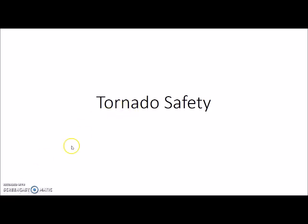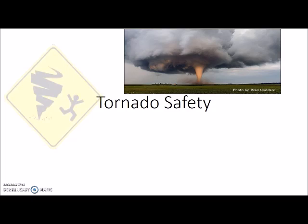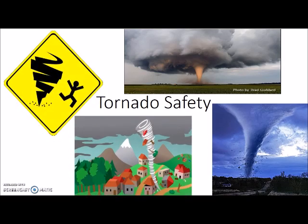We've got some strong winds here. It's Mr. Gates talking tornado safety with you. I'll tell you how to be safe during tornado season — actually, you never know when a tornado is going to hit. We're going to talk about how to be safe and when you are most likely to encounter a tornado.